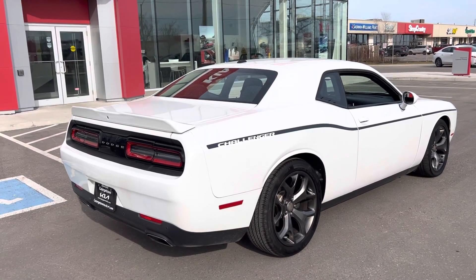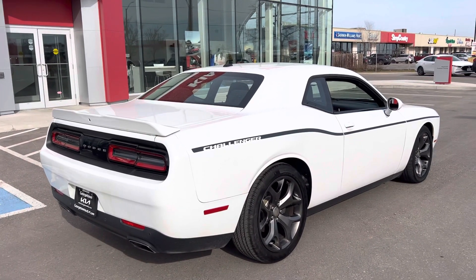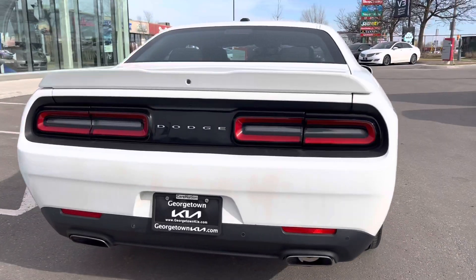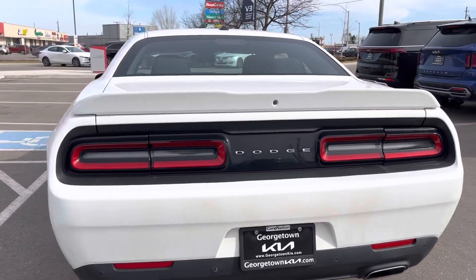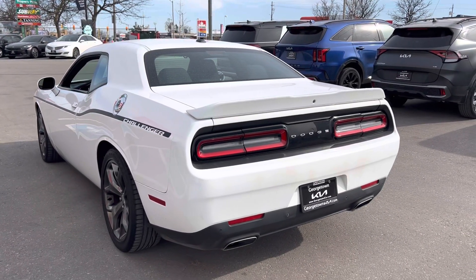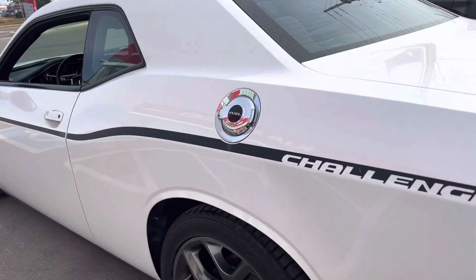There's beautiful striping on the side of the vehicle with the Challenger lettering there. The vehicle is stock from what it looks like — it has not been modified, which is nice. The previous owner really did look after the vehicle.